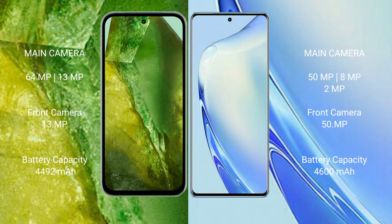The Google Pixel 8a has a 4,492mAh battery with 30W fast charging support. The VIVO V27 has a 4,600mAh battery with 66W fast charging support.